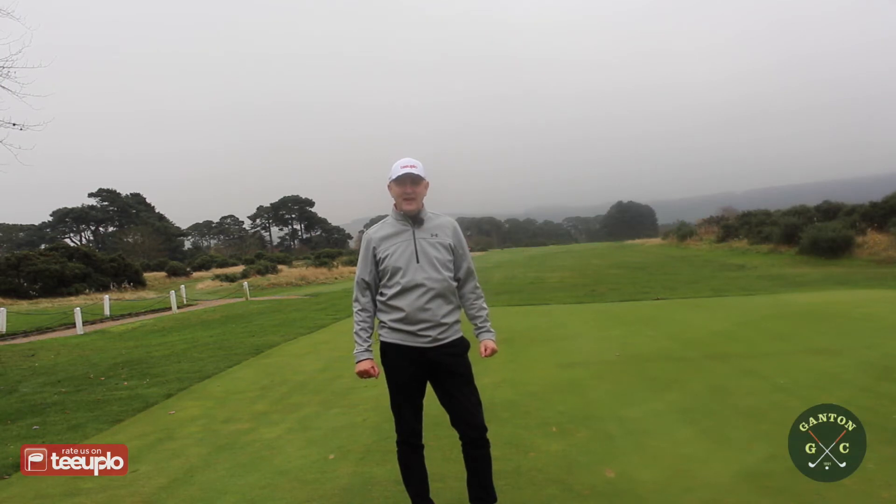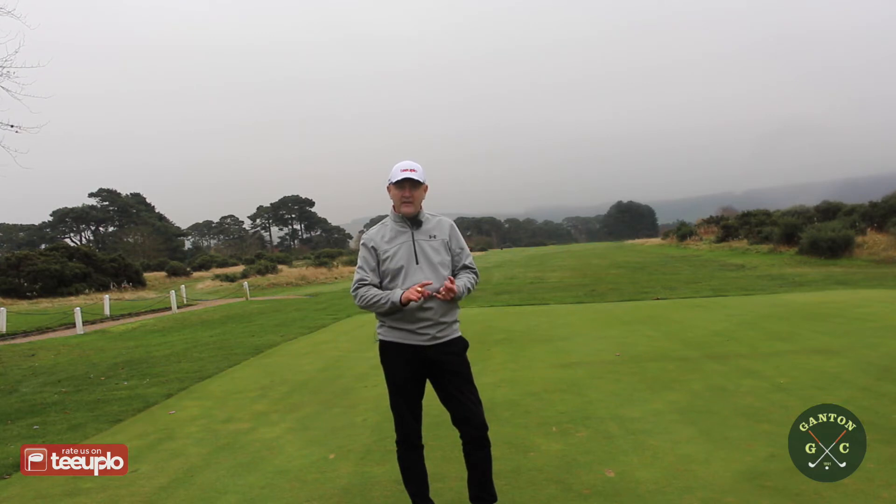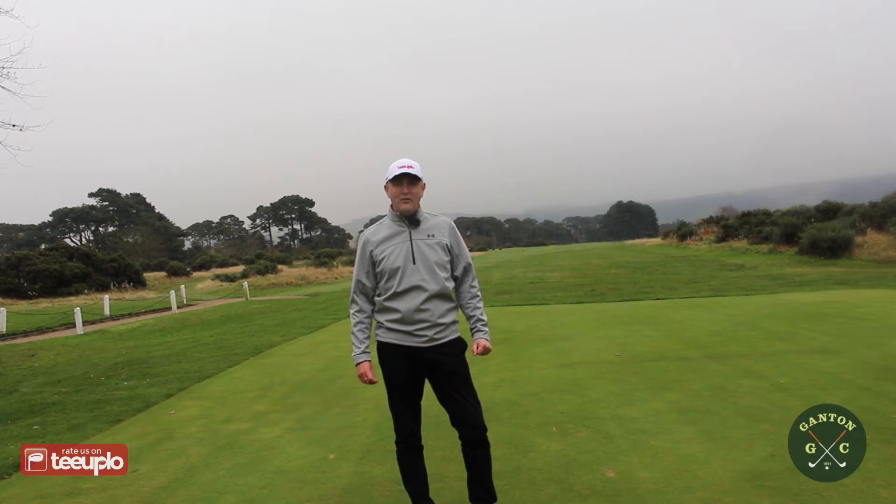Welcome back to Upload TV. This week, part of our winter series, we're at Ganton Golf Club, not too far from the east coast and Scarborough. It's a bit of a chilly day — the weather has finally turned. We're mid-November and we're at a real quality venue. I had the privilege of playing here earlier in the year in absolutely superb condition. Ganton is one of only a handful of golf clubs in the country to have hosted the Curtis Cup, Walker Cup, and the Ryder Cup.